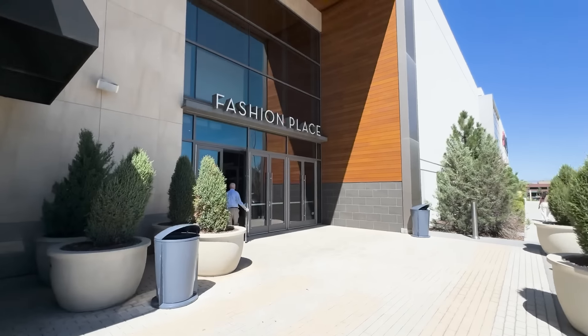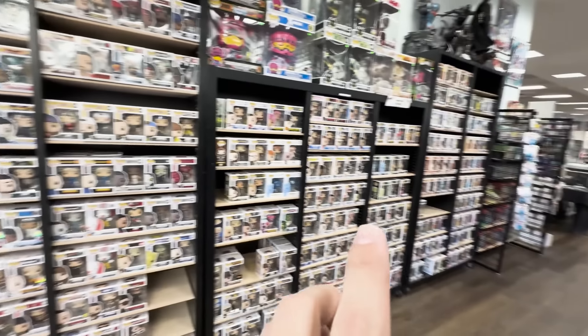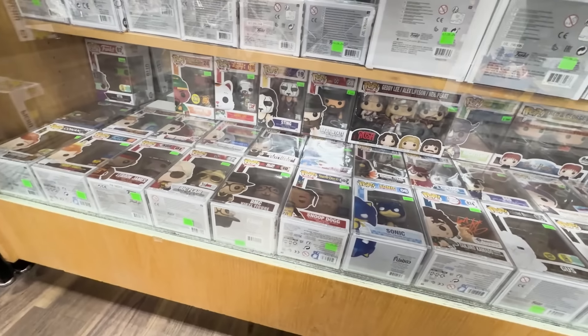There are a couple of different Funko Pop stores that I don't get to visit very often here in my home state of Utah. So I figured I would dedicate a video to that today — visiting a BoxLunch and a Hot Topic I don't go to very often, and also a comic book store, The Nerd Store, to see what really cool Funko Pop Grails they have. Let's get it started.